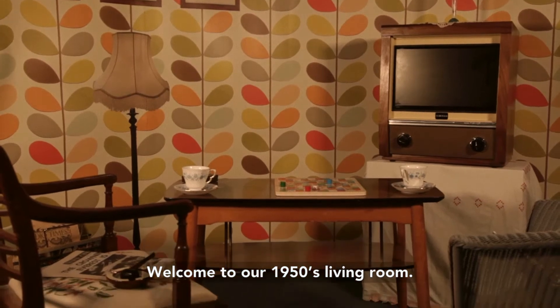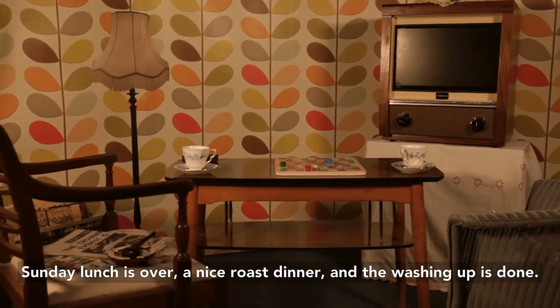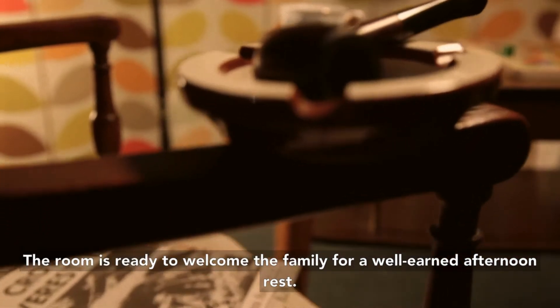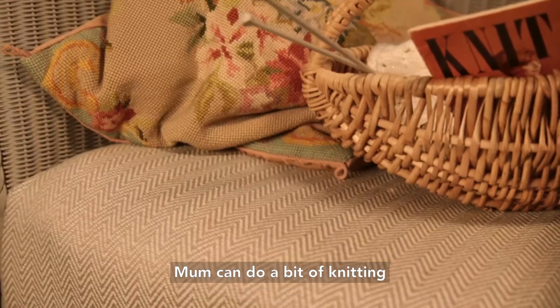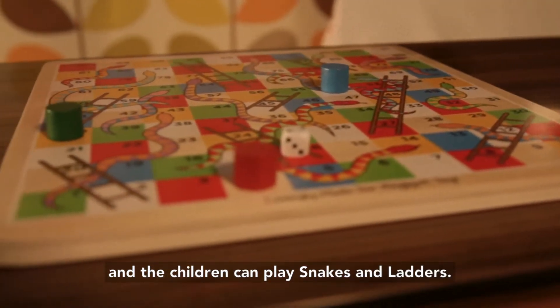Welcome to our 1950s living room. Sunday lunch is over — a nice roast dinner — and the washing up is done. The room is ready to welcome the family for a well-earned afternoon rest. Dad's chair has his pipe and newspaper.